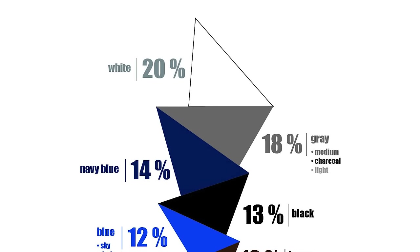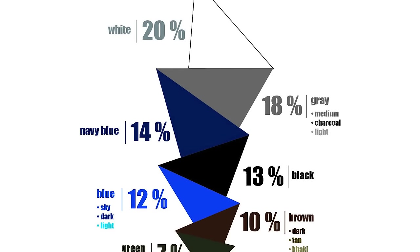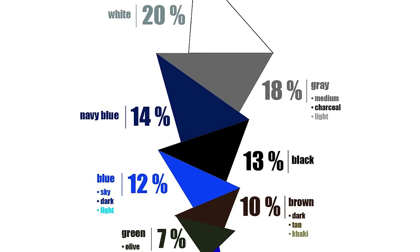You can have multiple capsule wardrobes — one more casual and one more formal. Just make sure the formality level of all items is about the same. Next comes color. The vast majority of items in your wardrobe are going to be base colors: white at about 20%, gray at 18%, navy blue at 14%, black at 13%, true blue at 12%, and brown at 10%. That's already 87% of your wardrobe without any bright colors.